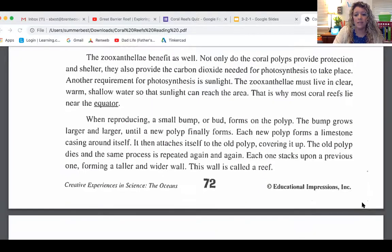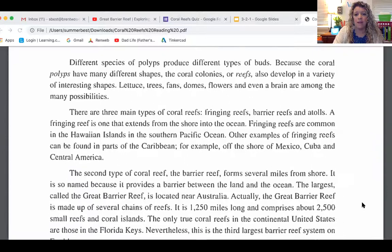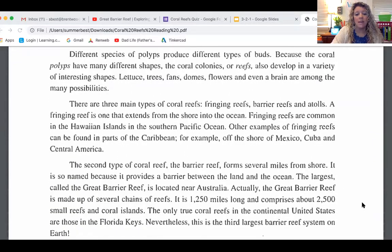On Wednesday, we read about the three main types of coral reefs: fringing reefs that start at the shore and fringe out, barrier reefs — the big tall walls — and atolls, which are the circular reefs that surround a lagoon.